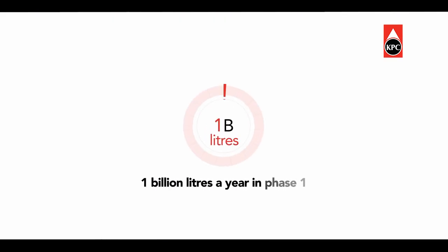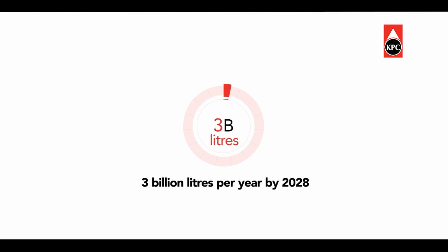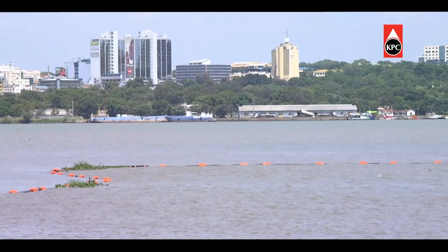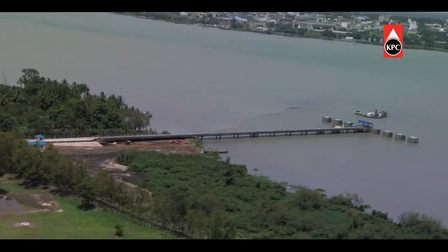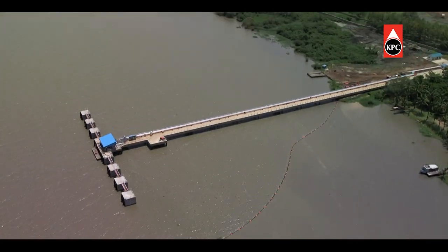Boasting a volume of 1 billion liters a year in phase 1 and up to 3 billion liters per year by 2028, the project has the potential to transform Kisumu into a focal point of oil and gas business, setting it on a course to become one of the largest inland ports in Africa.